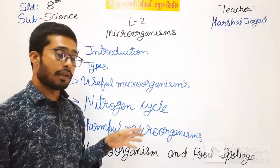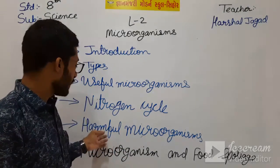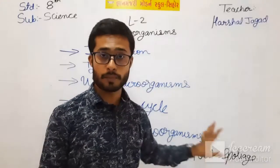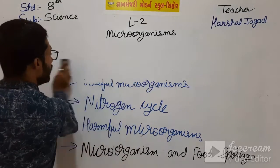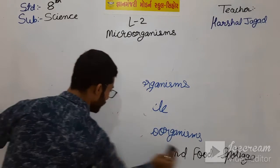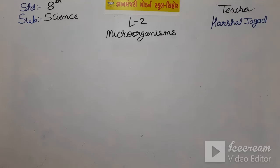And then harmful microorganisms - the organisms which harm our body, animals, or plants are known as harmful microorganisms. Now we will see Microorganisms and Food Spoilage.